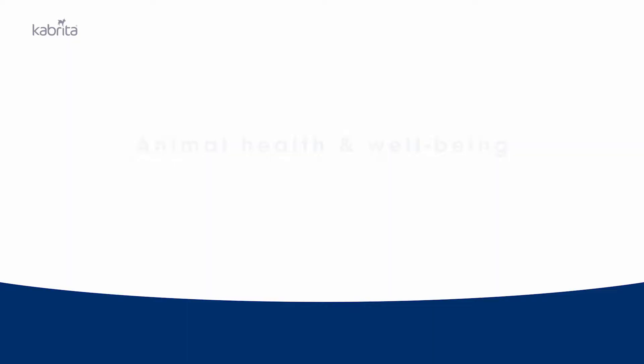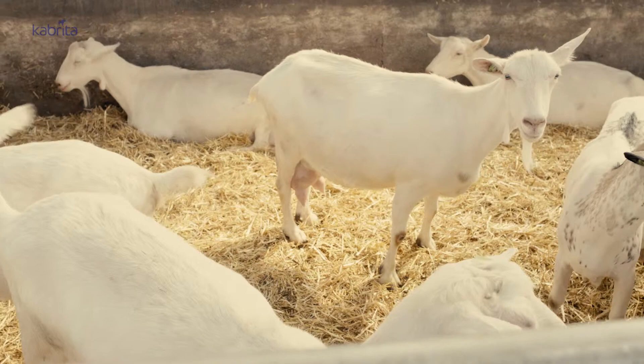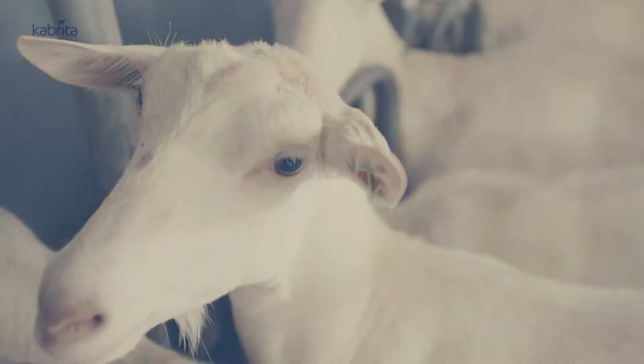Due to the Dutch climate, our goats need a warm and dry stable. We make sure that their stall is specially designed for all their needs at every age. In addition, every farm needs to have a separate space for goats that are sick or need treatment, in order to keep the rest of the herd healthy and to make individual treatment possible.